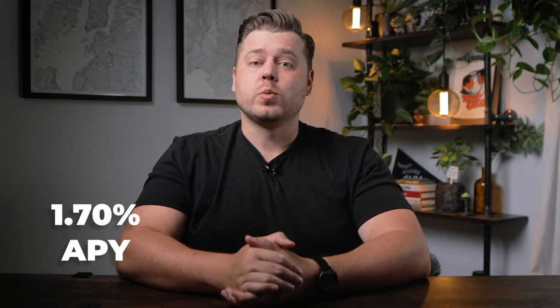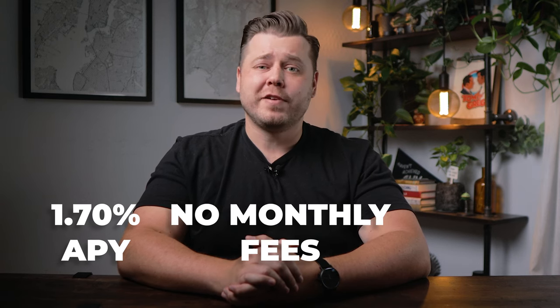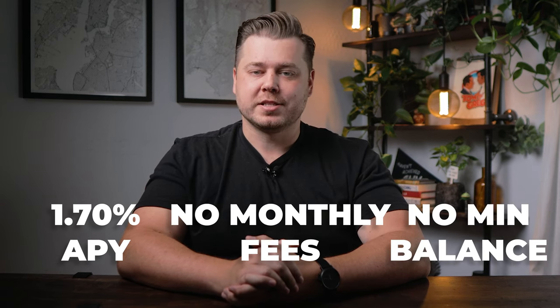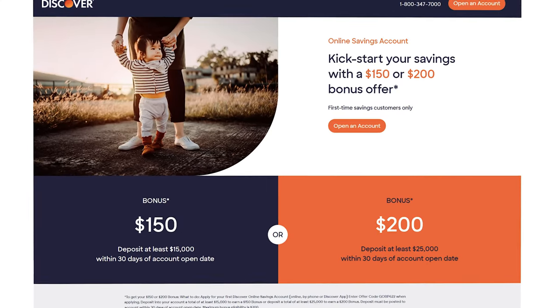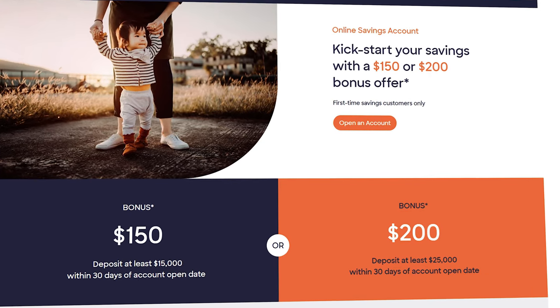As far as security, Discover offers account verification through SMS, phone call, or email, with no software token support, meaning you can't use external authenticators like Google Authenticator. Discover also has a really competitive savings account at 1.7% APY with no monthly fee and no minimum balance requirements, making it a great one-stop shop assuming they add the cash deposit feature. You should also be able to find a bonus for first-time savings customers worth either $150 or $200 in cash back.